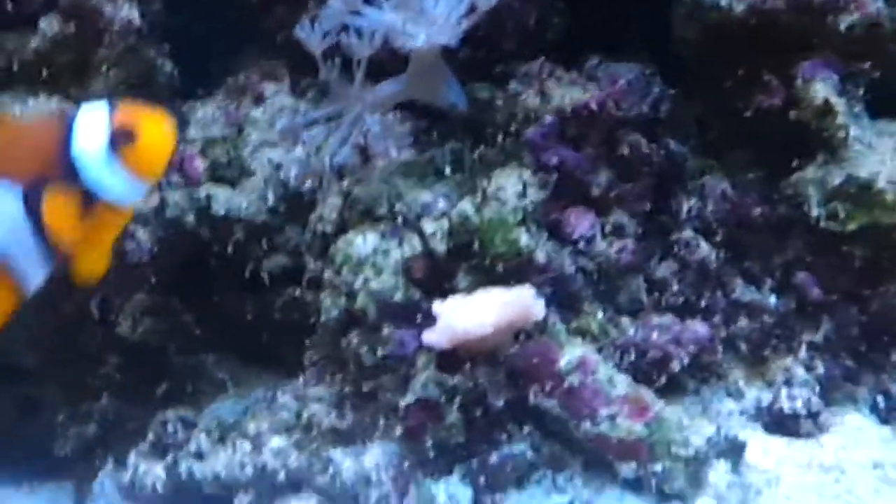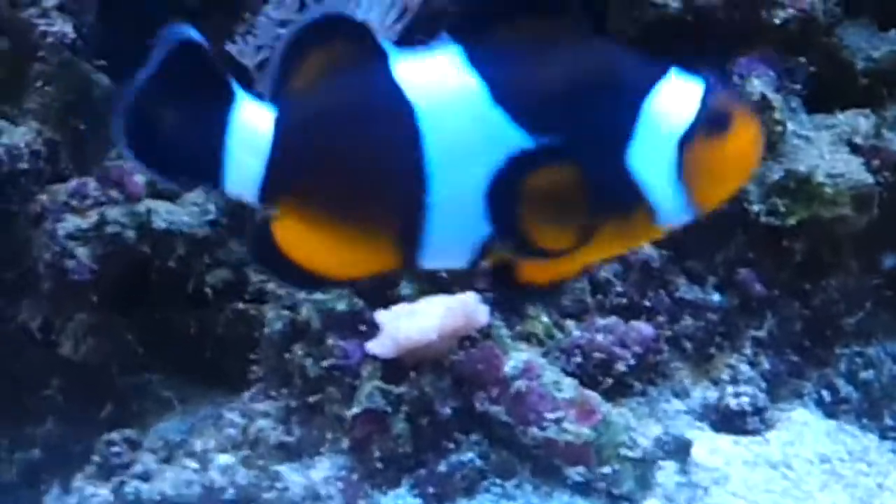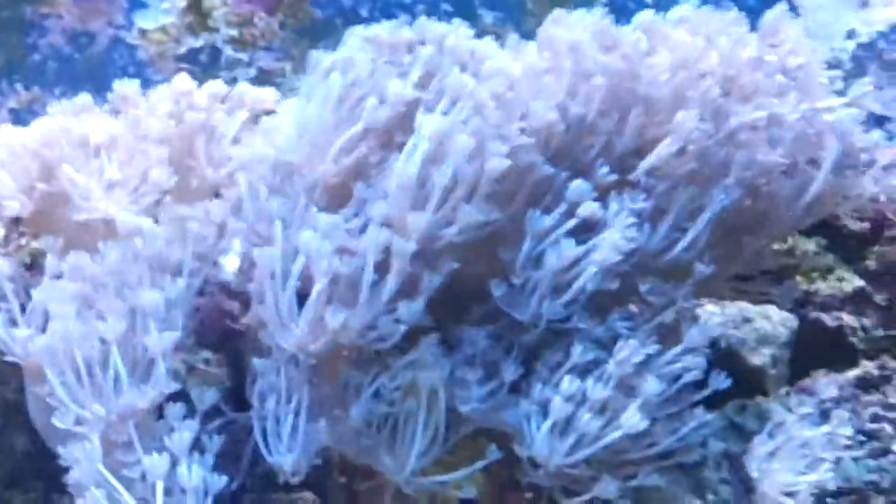That frag coral's closed up at the moment. It's not been open for the last day or two, but it'll be fine — it'll open up when it's ready to. Hopefully, Pulsing Xenia is covering everything. Purple tree coral — that's improved, it's doing really well.